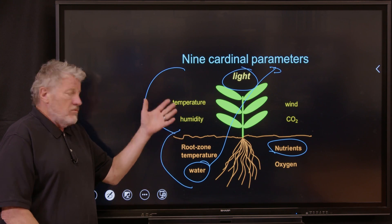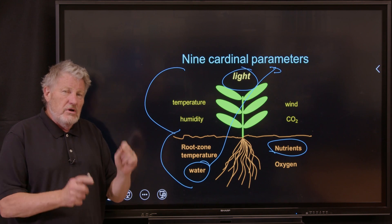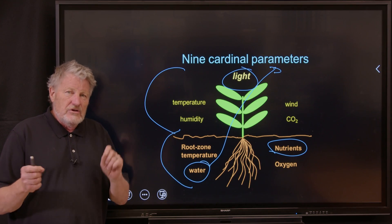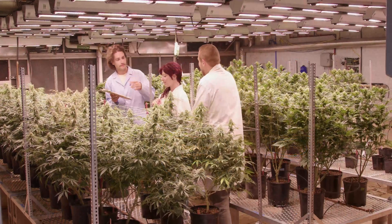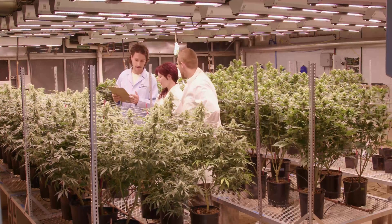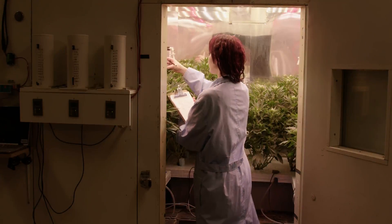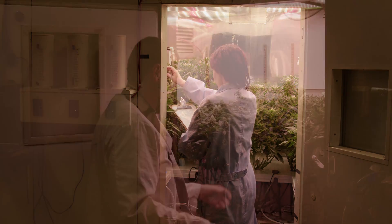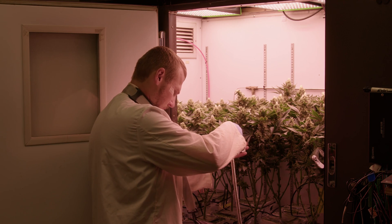We're not only going to give you lectures in the principles and the theory — we're going to take you to our greenhouses and our growth chambers and show you the research we're doing. We're actively conducting research on cannabis cultivation, and as we make new discoveries, we're going to share them with you and show you how we collect the data. We have over 44 growth chambers here at Utah State University to do this kind of research.